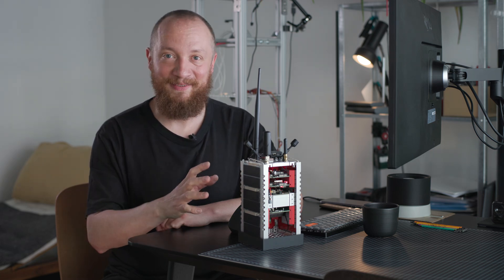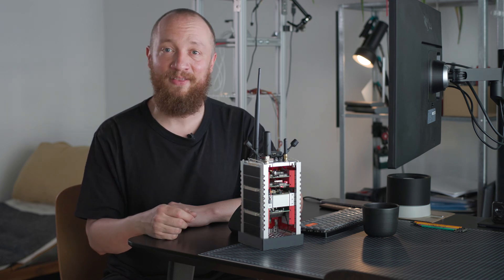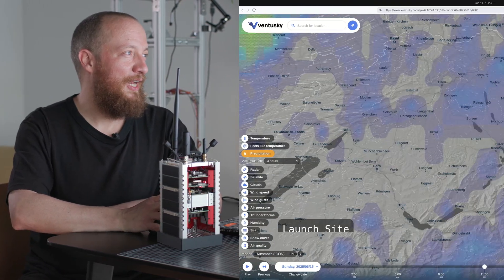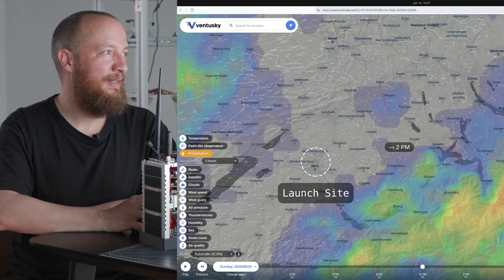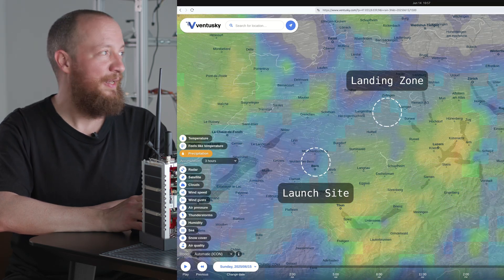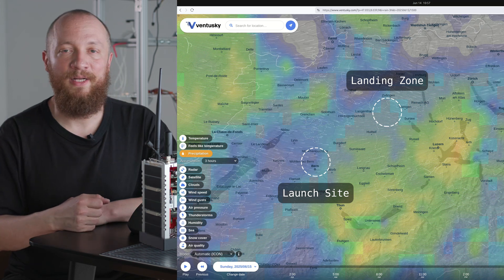This bad boy is actually ready to fly, but unfortunately there is a thunderstorm forecast for Sunday. Around the planned launch time it's not too bad yet, but the predicted landing zone is somewhere halfway between Bern and Zurich, which is right about where the storm will be by the time we would recover the payload.